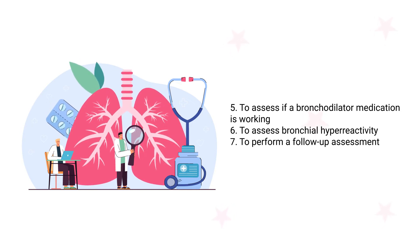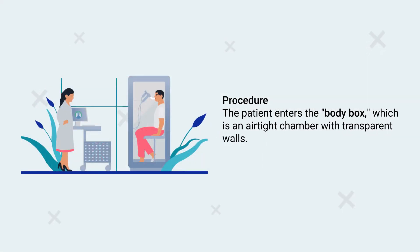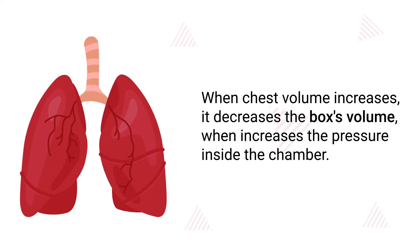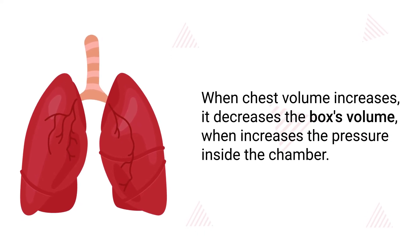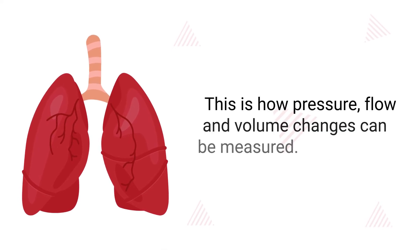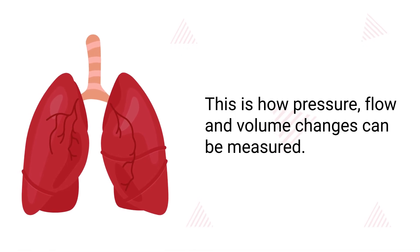Additional indications include evaluating airflow resistance, assessing if a bronchodilator medication is working, assessing bronchial hyper-reactivity, and performing follow-up assessments to monitor a patient's condition. During the procedure, the patient enters the body box, which is an airtight chamber with transparent walls. They are instructed to make respiratory efforts against pressure, which causes the chest to expand and decompresses the air in the lungs. When chest volume increases, it decreases the box's volume, which increases the pressure inside the chamber — this is how pressure, flow, and volume changes can be measured.